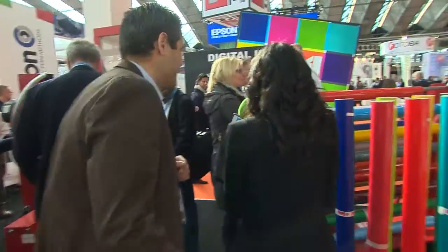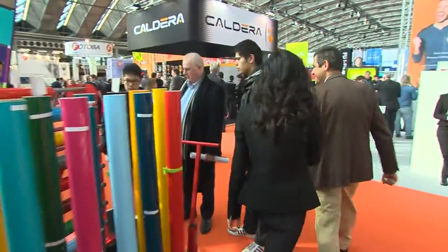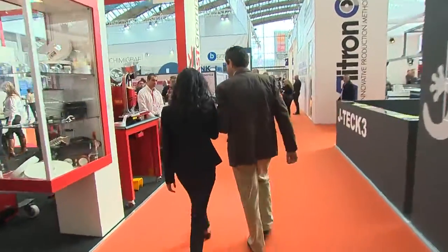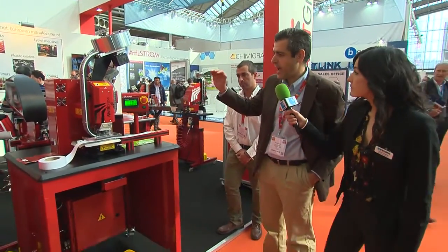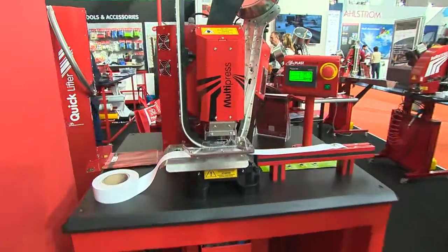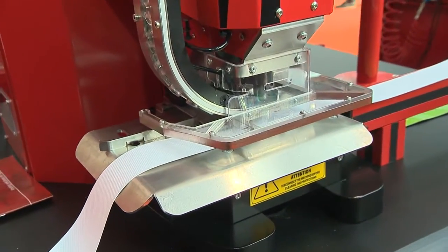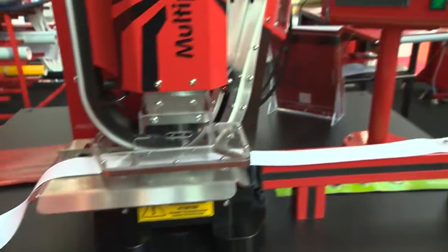Your stand is quite busy right now — I think we have to go on the outside. So you are going to show us a new machine that you are presenting here at Fespa? Yes, we have a new fully automatic machine that is electric. This is a machine that has been designed for the high end of the market. This machine detects if we have eyelets or washers and if there is any problem, we have a warning sign. So this is really the top of the market. Our technician is going to show you how it works — he will make a small demo.